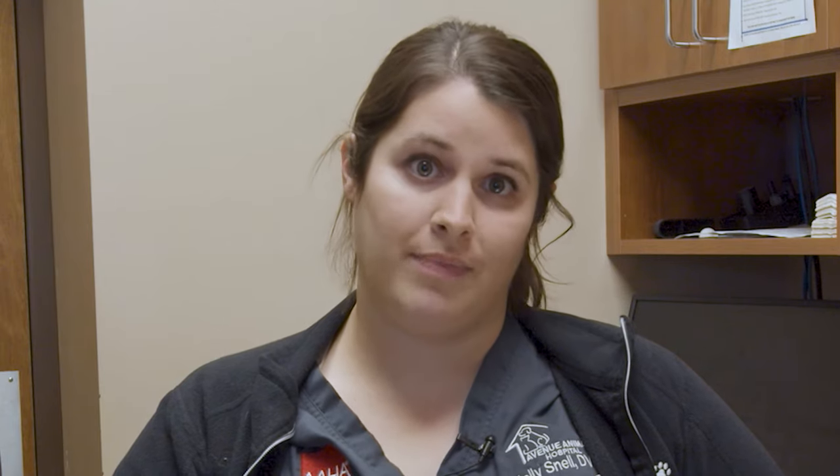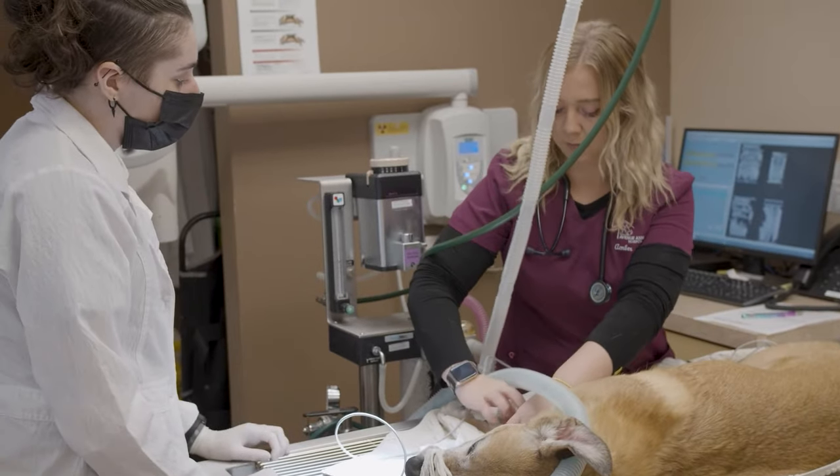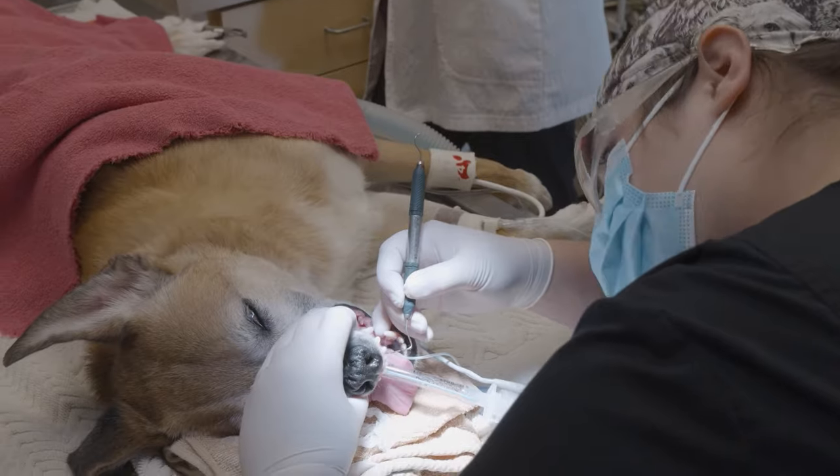So to keep everyone safe and to help keep pets relaxed, we use what's called general anesthesia for your pet's dental cleaning. This allows your pet to sleep comfortably throughout the entire procedure with no fear or anxiety, and it helps us thoroughly examine their mouth and clean their teeth.